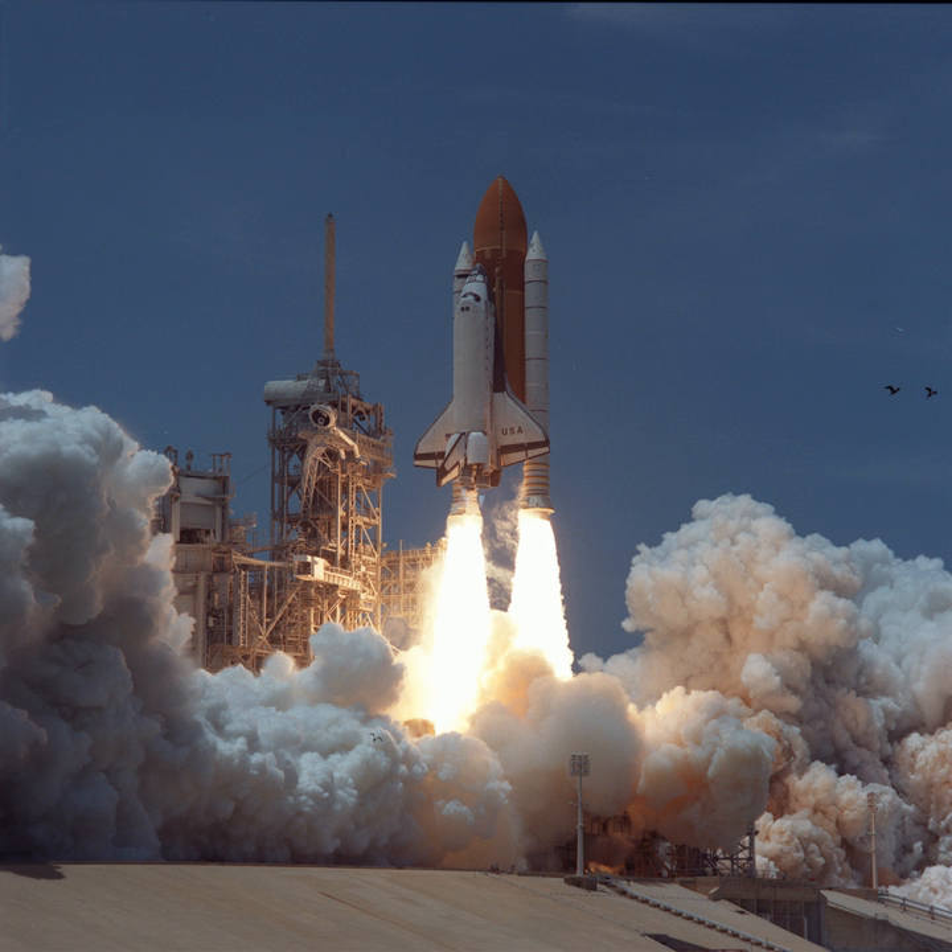This was a reflight of the STS-83 Microgravity Science Laboratory mission. MSL was originally launched on 4 April 1997 at 2:20 p.m. EST and was intended to be on orbit for 15 days, 16 hours. The mission was cut short due to a problem with Fuel Cell No. 2, and Columbia landed on 8 April 1997 after 3 days 23 hours.